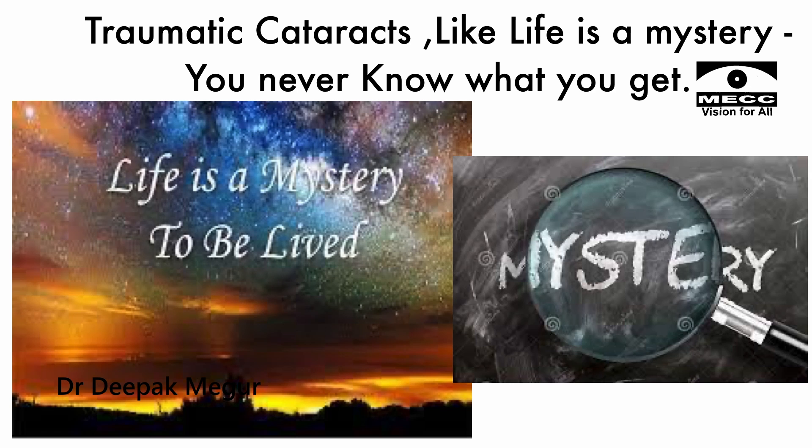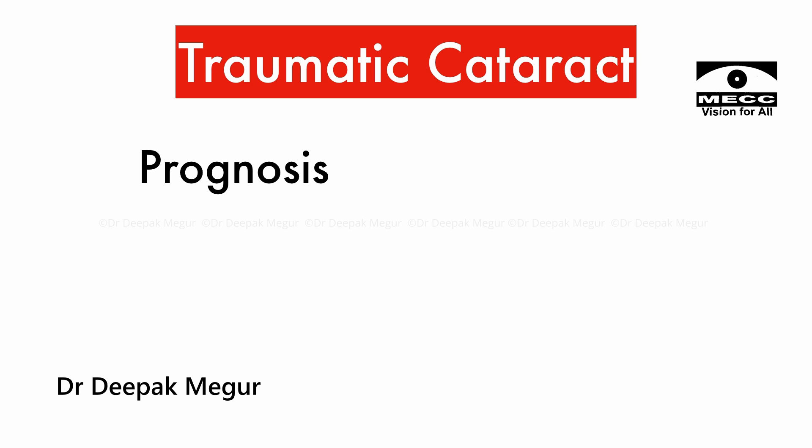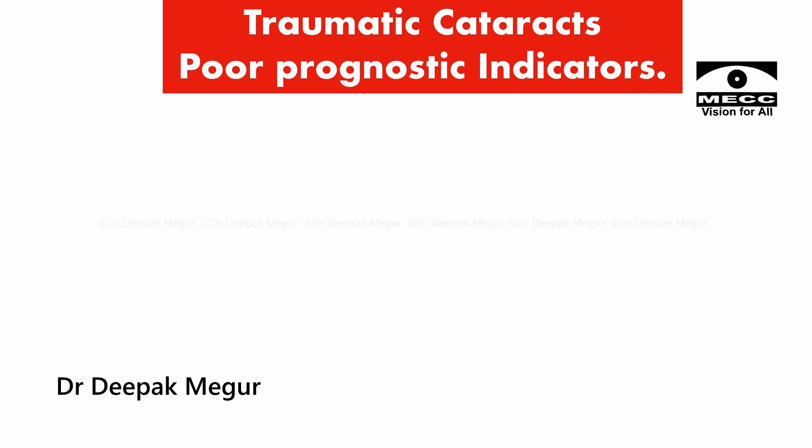Like life, traumatic cataracts are mysterious. You never know what you're going to get. In traumatic cataracts, prognosis varies from poor to excellent depending upon so many factors. But in my experience, I have divided them into four important factors which can lead to a poor prognosis.